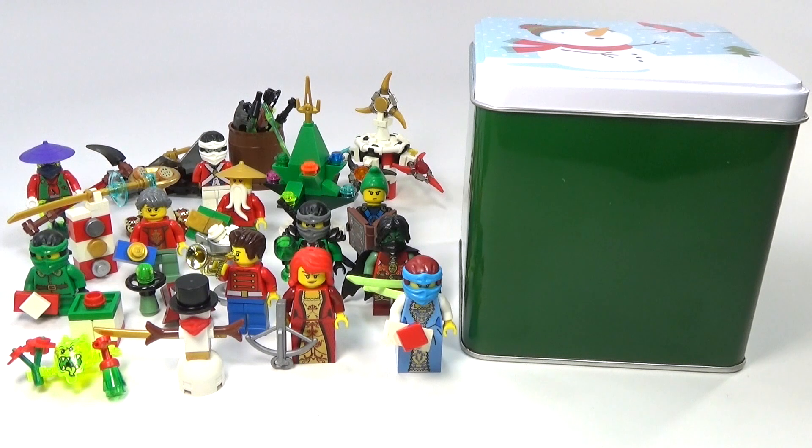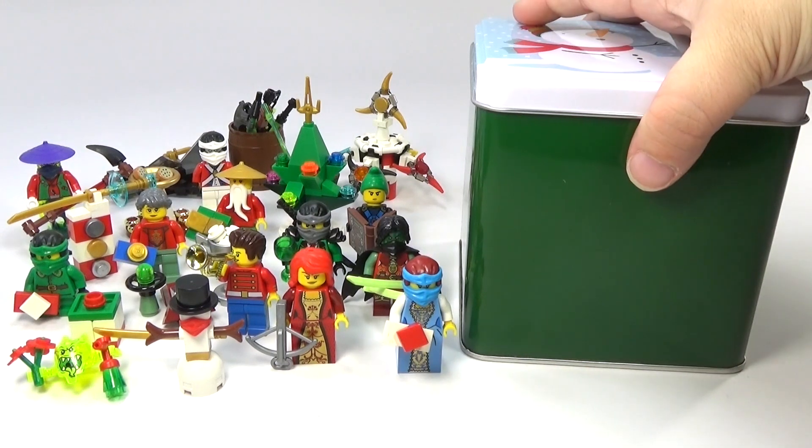Hey guys, Brick Queen back here again with my custom LEGO Ninjago advent calendar. This is the last day of the advent calendars, so it's time to open the box for day number 24.